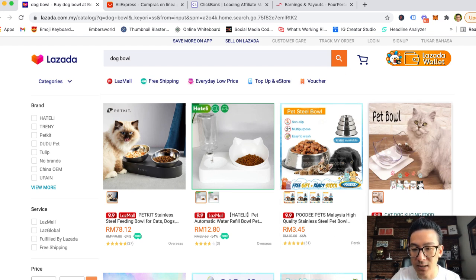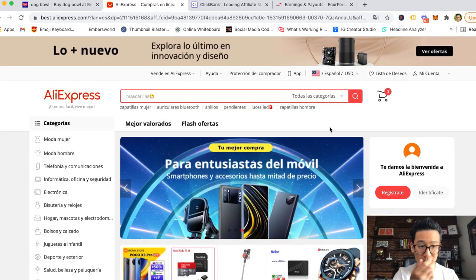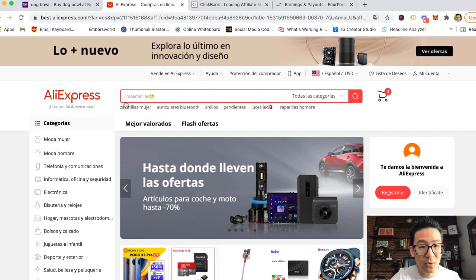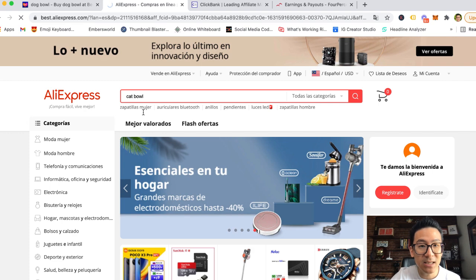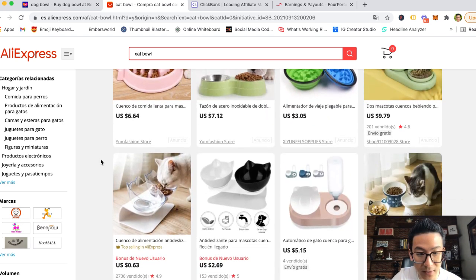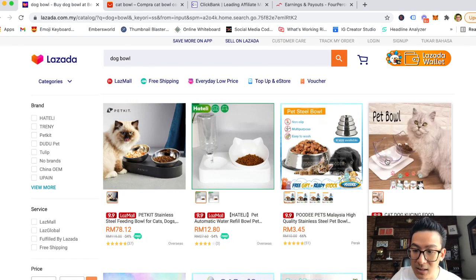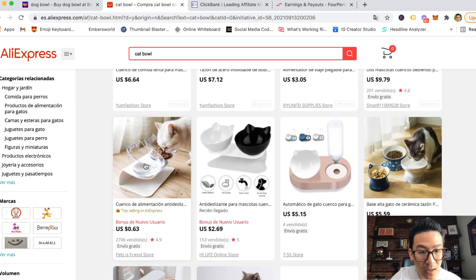Let's say you wanted to sell this particular cat and dog coaching food water double bowl. You would need to first find the product you can sell. You can go to Alibaba, but the problem is you have to buy in bulk. Or you can go to AliExpress — AliExpress allows you to buy individual products at a cheaper price. If I type 'cat bowl' on AliExpress, I can find pretty much the same cat bowl — same glass design, same little white stand.